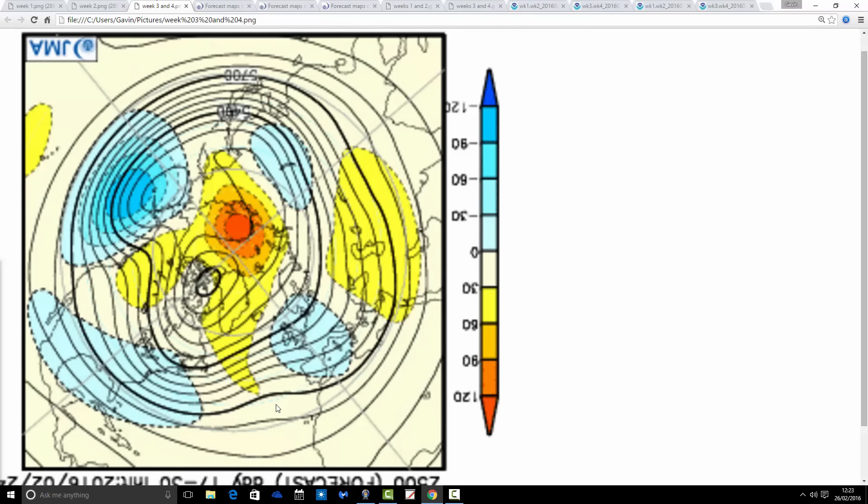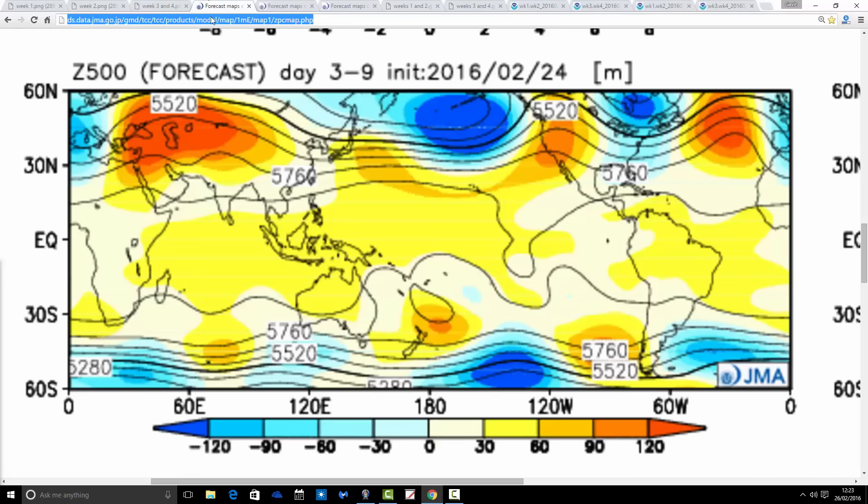Weeks three and four, from the 11th through to the 25th of March, and no real change to be honest. The above-average heights are still there around Greenland, extending a little bit up towards the pole. We've got this trough of low pressure still around the UK and Western Europe generally, and we'd still be bringing in fairly cool, maybe even cold air into that trough. If this does come off, I think there is a chance we could have our first cooler or colder than average month for March of the year. We haven't had a below average month in terms of temperature since September last year, so this could be our first cooler than average month in maybe six months, if it comes off as the Japanese model is predicting.